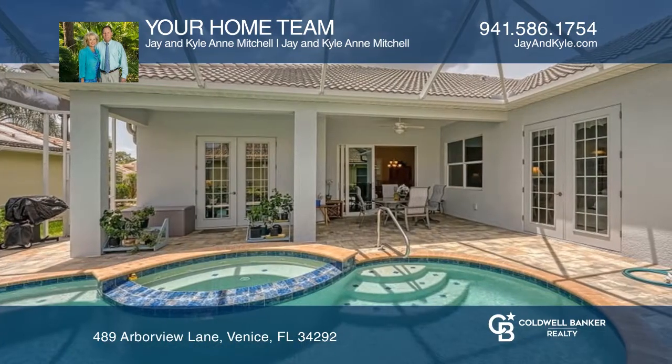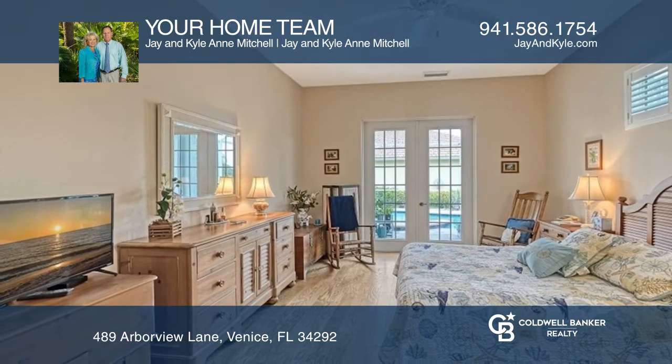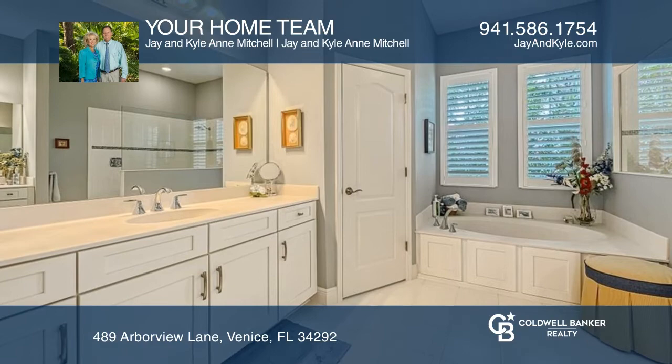Relax by the pool and heated spa looking out to lake and golf course views. All floors are tile or engineered hardwood. A spacious kitchen features stainless steel appliances and an island with storage.